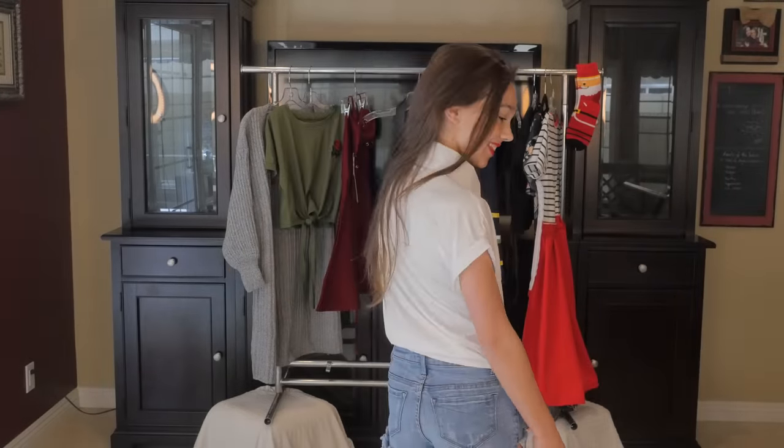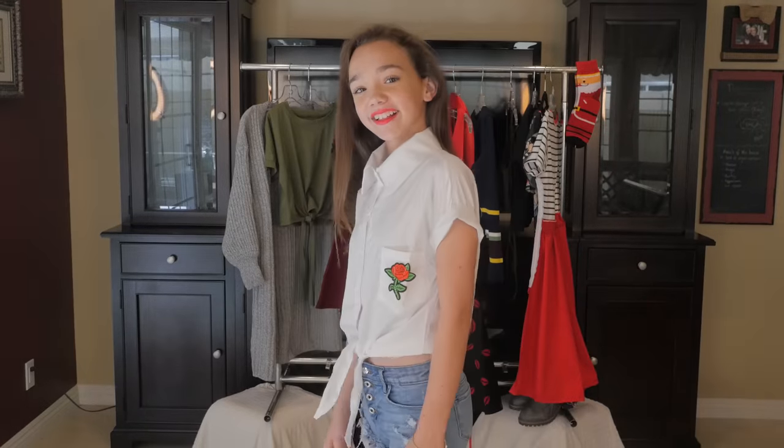This top has that 1950s but modern feel, and it has a super cute tie at the bottom.